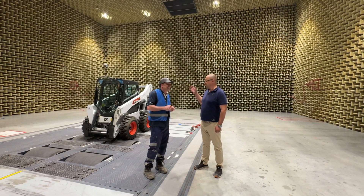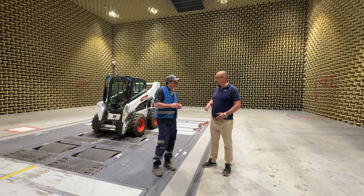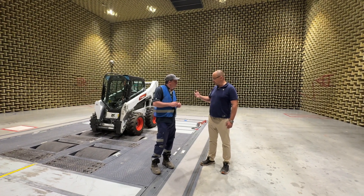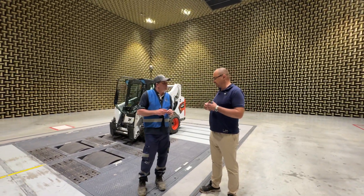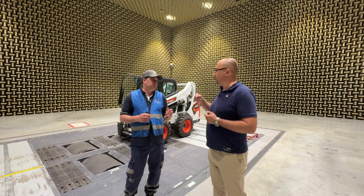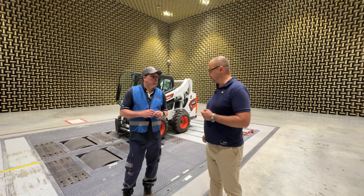We are measuring two parameters: operator noise and bystander noise. It is not only the final measurement which you finally see on the decal on the machine, but here we are also tuning the machine — for example, the compromise between cooling performance and noise. There is a lot of testing. We also test machines which are currently in production, because we have to sample them every year according to standard and check if everything is according to the rules and decals on the machine.